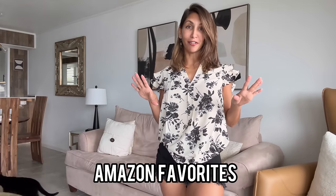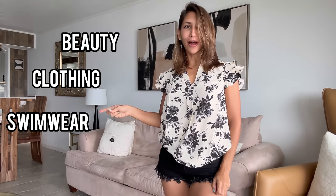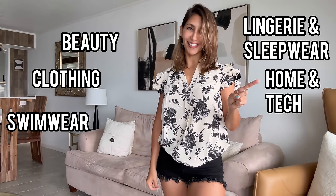This is a video about Amazon favorites, covering five categories: beauty, clothing, swimwear, lingerie and sleepwear, and home and tech. Hello everybody, welcome back to my YouTube channel. I am Carla, also known as Little Fit Devil. Today, as mentioned, this is an Amazon favorites review.